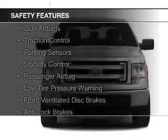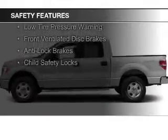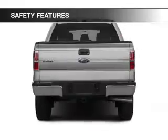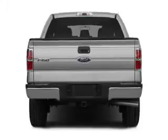Safety was made a priority with these features: curtain head airbags, side airbags, traction control, parking sensors, stability control, a passenger airbag, low tire pressure warning, front ventilated disc brakes, anti-lock brakes, and child safety locks.